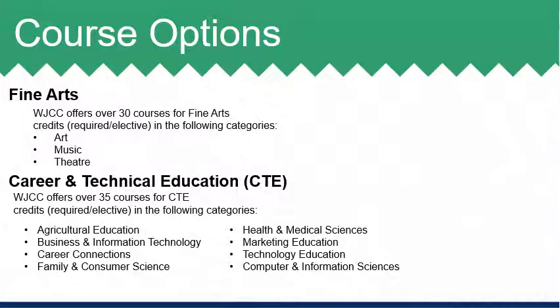WJCC offers a wide variety of elective options for students within both fine arts and career and technical education content areas. Students will be provided with a complete list of available course options and these can also be found within the WJCC program of studies. Within fine arts, WJCC offers over 30 different courses that span art, music, or theater options. Students may also choose to take a CTE course, and those are available within the following categories: business and information technology, career connections, family and consumer sciences, health and medical sciences, marketing, technology, and computer and information sciences.